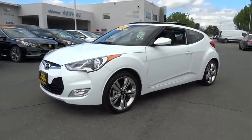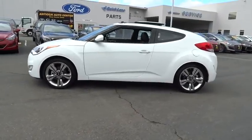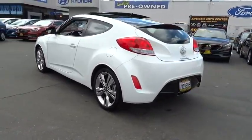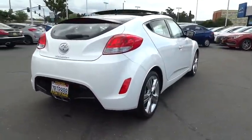2016 Veloster. The Veloster's innovative body style and unique design make it unlike any other small car out there. Pair that with a fuel efficiency that pushes the 40 miles per gallon barrier and you've got one sweet ride.